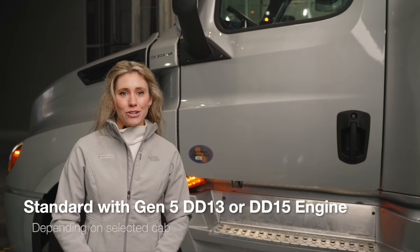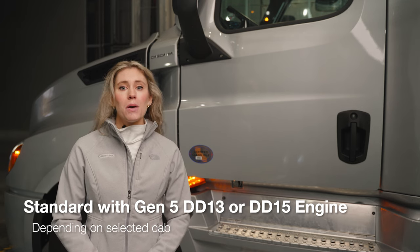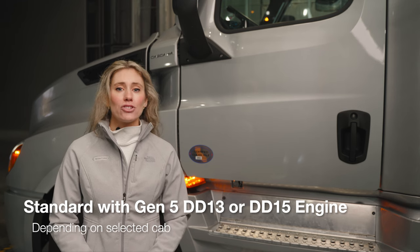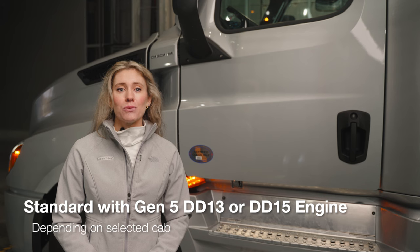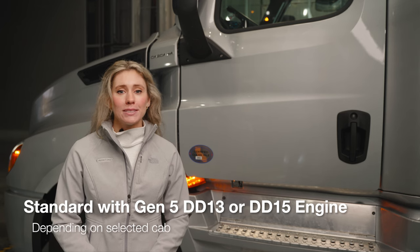The Cascadia is standard with the Gen 5 DD13 or DD15 engines, depending on which cab is chosen. The Gen 5 engine builds upon Detroit's industry-leading heavy-duty engine legacy and proven technologies to bring efficiency and performance to the next level. These engines offer cutting-edge diesel engine technology and engineering, resulting in the most reliable diesel engine for your truck. They have been significantly redesigned to offer all-new ratings, an all-new after-treatment system, and numerous innovations to further increase performance and durability.